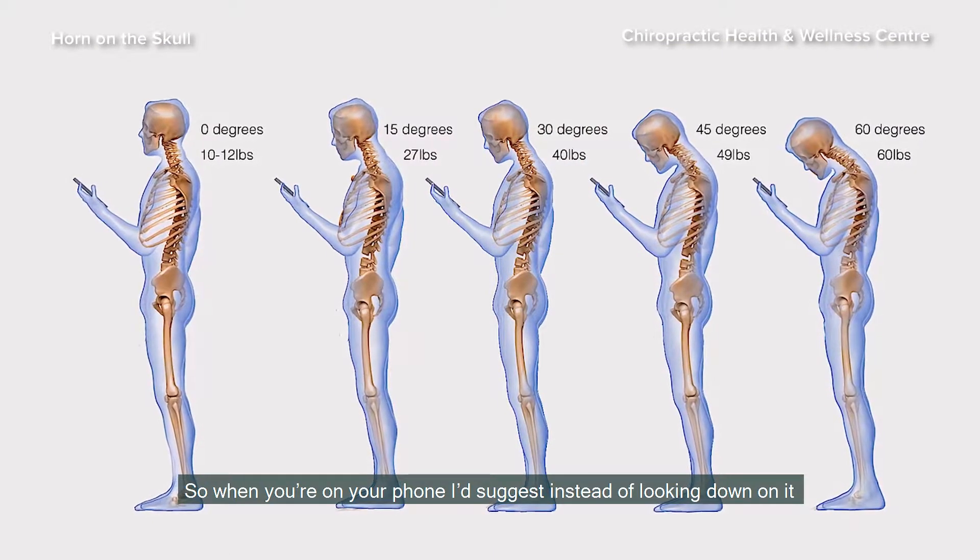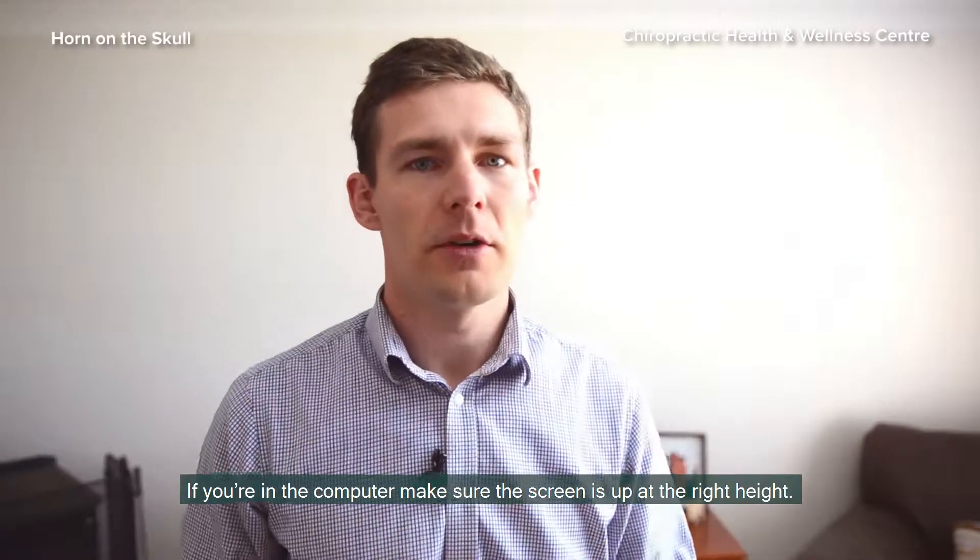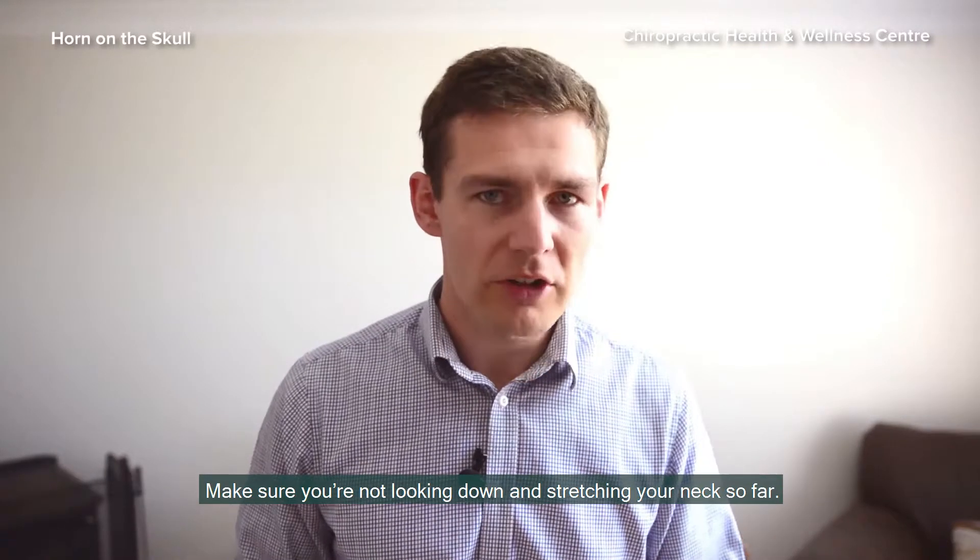So when you're on your phone, instead of looking down at it, just bring it up to eye height. If you're at the computer, make sure the screen is up at the right height. Make sure you're not looking down and stretching your neck so far.